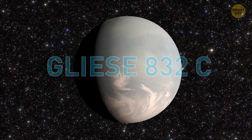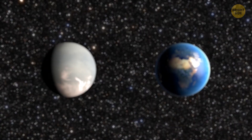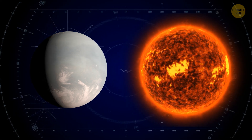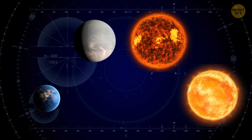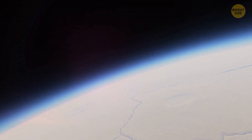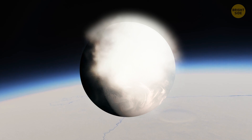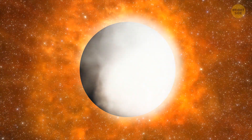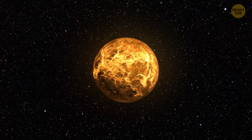Gliese 832c is 16.2 light-years away from Earth — in the cosmic scheme of things, a stone's throw away. This exoplanet is five times as massive as Earth and travels much closer to its parent star, so a year on this planet lasts a mere 36 days. But since this star is a red dwarf, much cooler and dimmer than the Sun, Gliese 832c gets as much light and heat as our planet. At the same time, it's still unclear if it's similar to Earth — the planet probably has a much thicker atmosphere that creates a runaway greenhouse effect, meaning it absorbs more heat from its host star than it can release back into space, making Gliese 832c more likely to resemble scorching hot Venus rather than the relatively cool Earth.